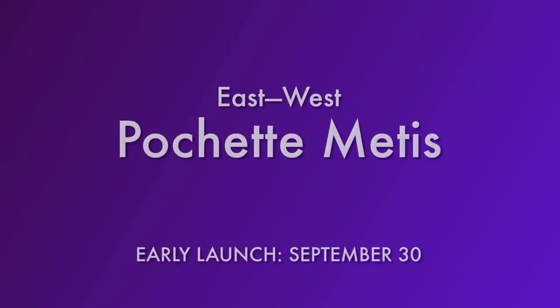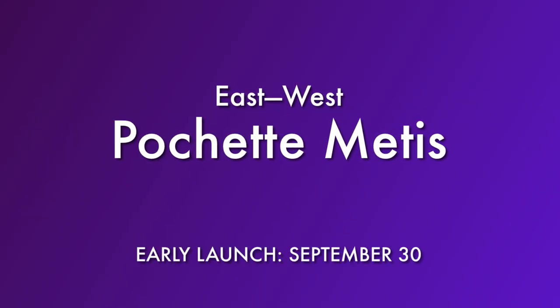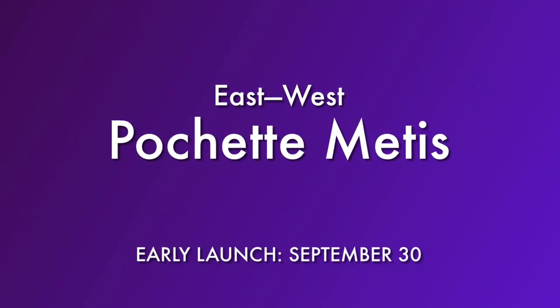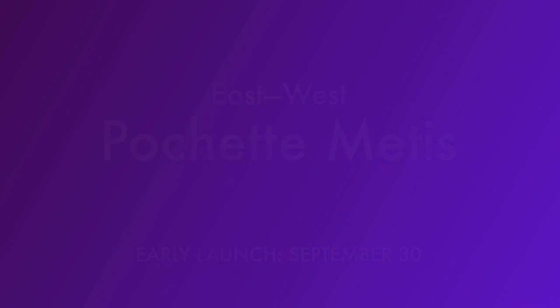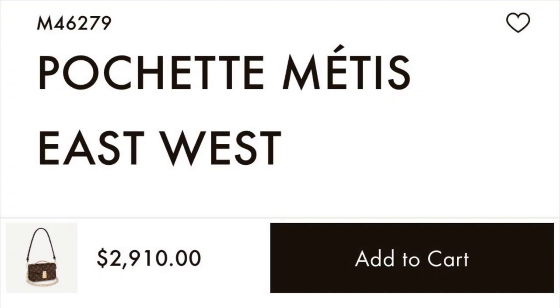I have to start off by mentioning the East West Pochette Matisse. I did a video on this bag a few weeks ago — if you missed that video, I will link to it above — but this was released on September 30th. My client advisor told me it was supposed to be mid to late October, but it was released early. You can see here on the website, it is add to cart, and the price is confirmed at $2,910 US dollars.